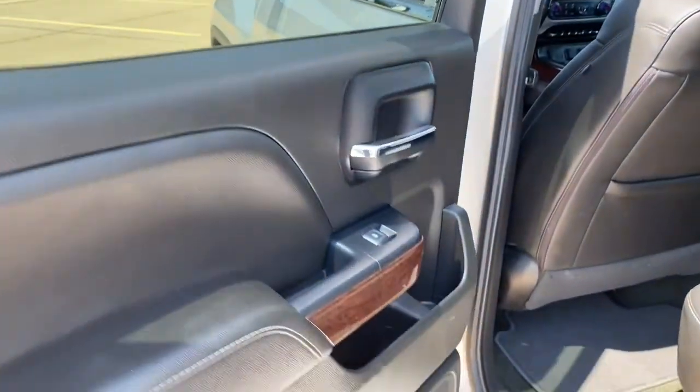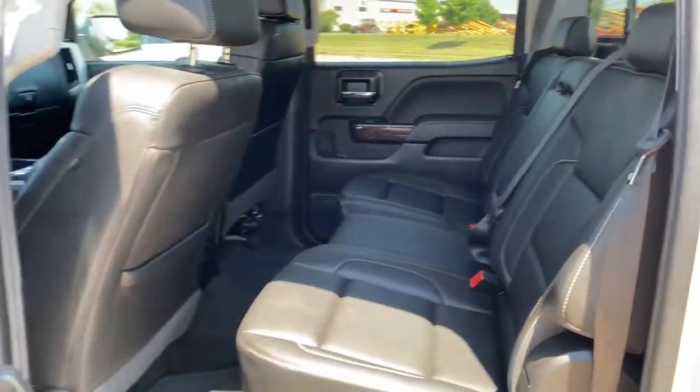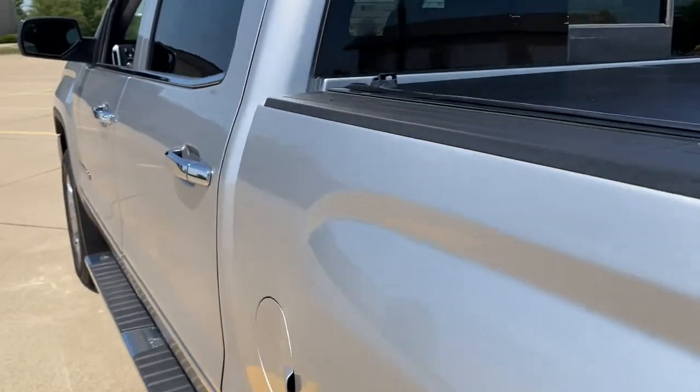The following are some of this vehicle's highlighted options: heated driver's seat, navigation system, sunroof/moonroof, keyless entry, and bed liner.